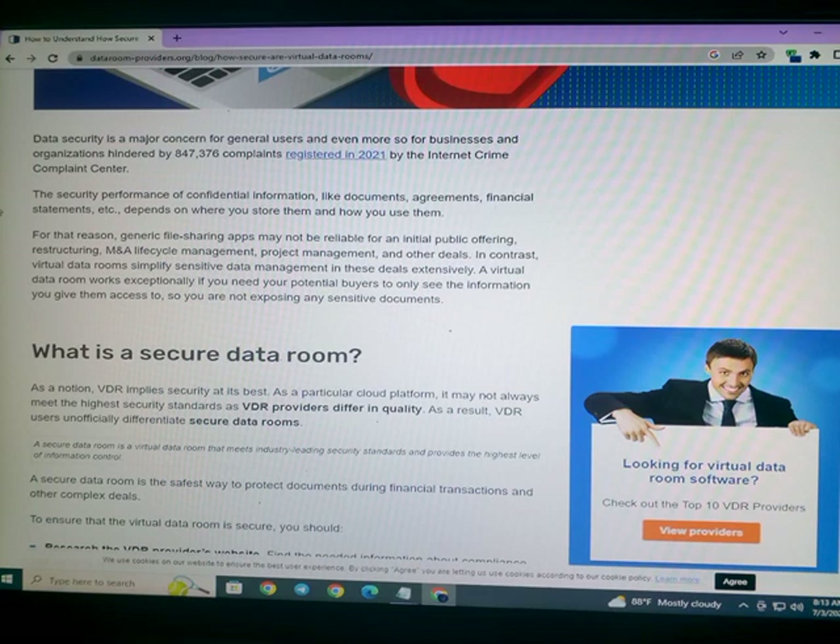What is a secure data room? As a notion, a virtual data room implies security at its best. However, as a particular cloud platform, it may not always meet the highest security standards, as VDR providers differ in quality. As a result, VDR users use the term 'secure data room' to differentiate providers.